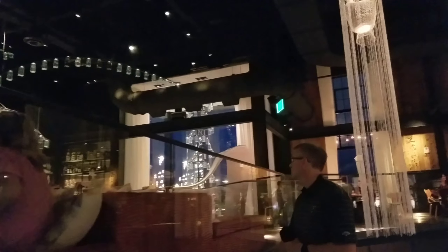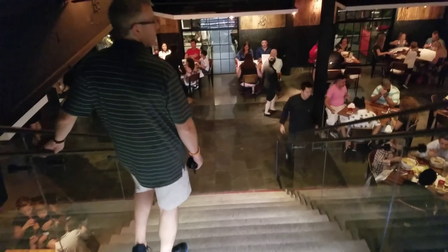Going to go check out the upstairs of Morimoto Asia. We've got this really neat lighted staircase. Coming up to the top, there's a sushi bar right up here, and then over here there's a private lounge. There's a really cool light fixture, and these amazing light fixtures over here. The ambiance and atmosphere in here is really cool.